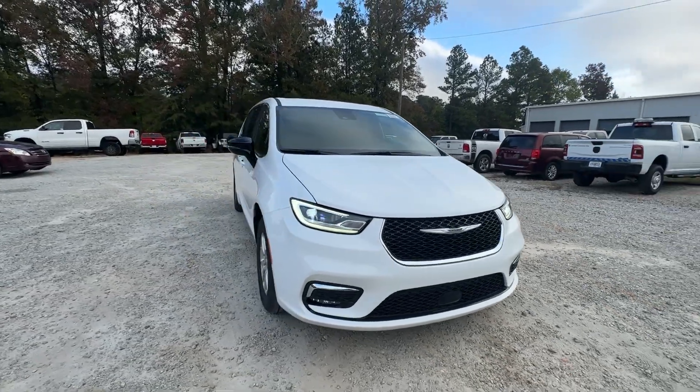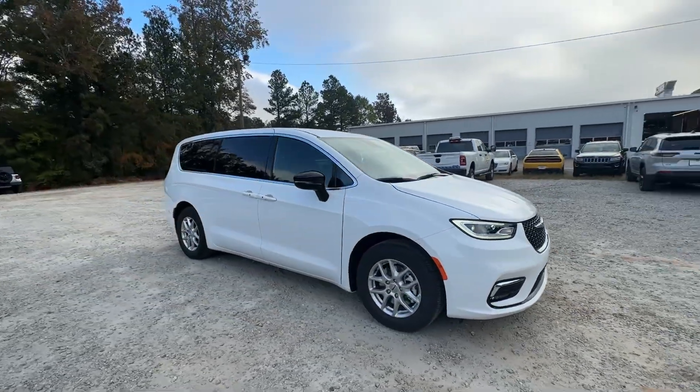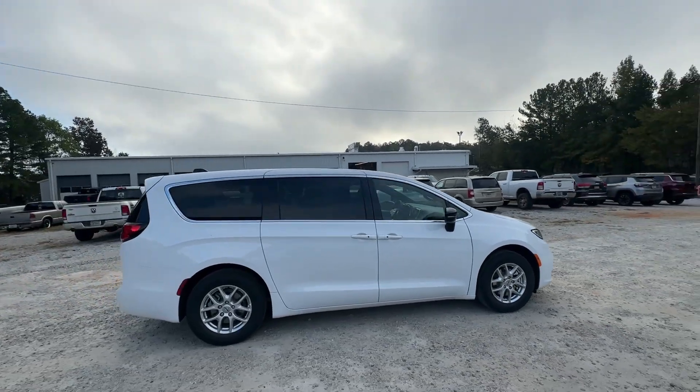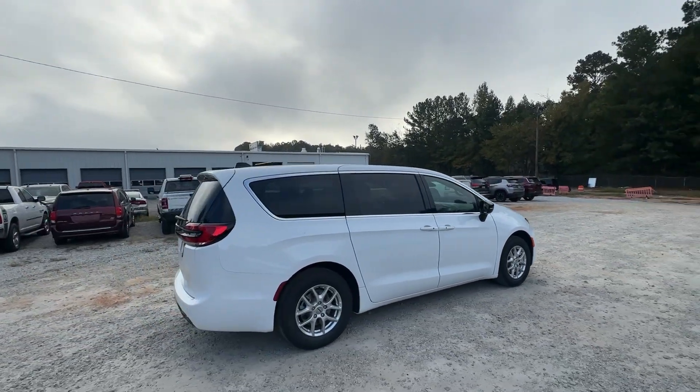You just found the 2025 Chrysler Pacifica. Choose the minivan that's safe, smart, comfortable, and fun to drive. The Pacifica ticks all the boxes.